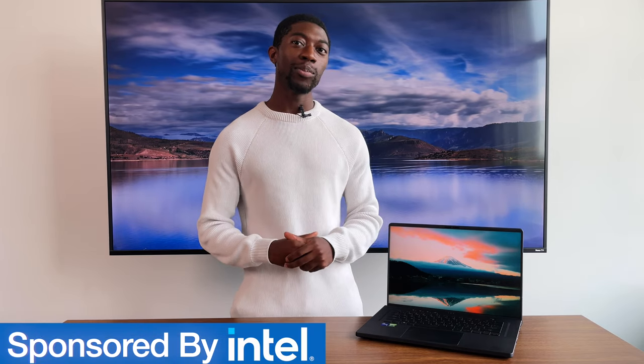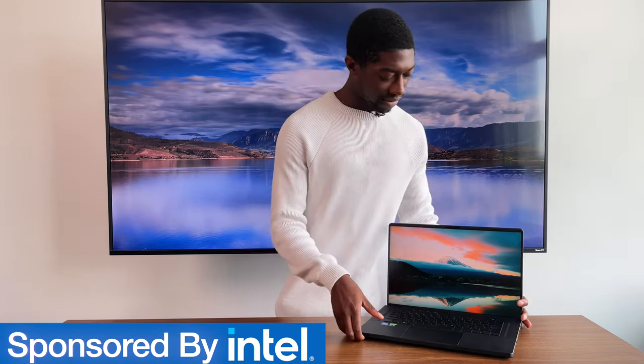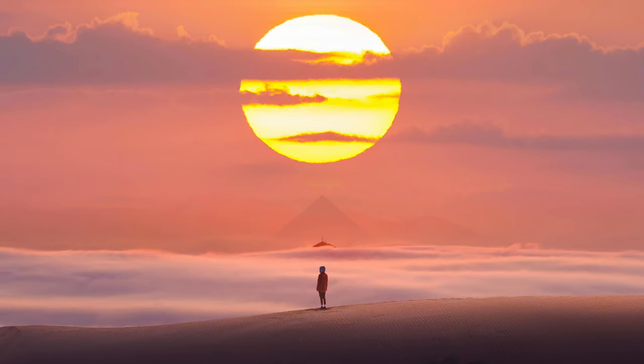With all that being said, I appreciate every sub, like, and comment. Thanks again to Intel and Asus for sending me this laptop. This is the dawn of a new Intel — it's a pretty nice laptop, can't deny that. I'll see you next time. Bye.